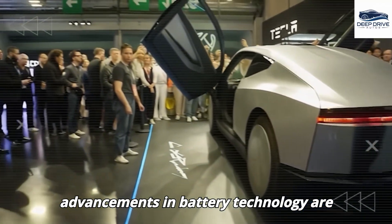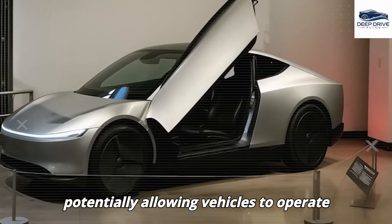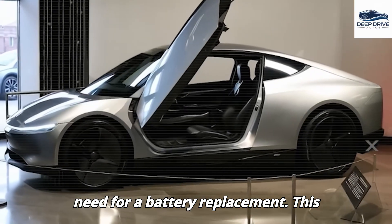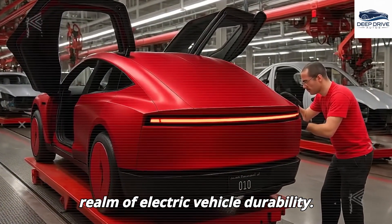Tesla's advancements in battery technology are specifically designed for longevity, potentially allowing vehicles to operate for up to 1 million miles without the need for a battery replacement. This development signifies a major leap in the realm of electric vehicle durability.